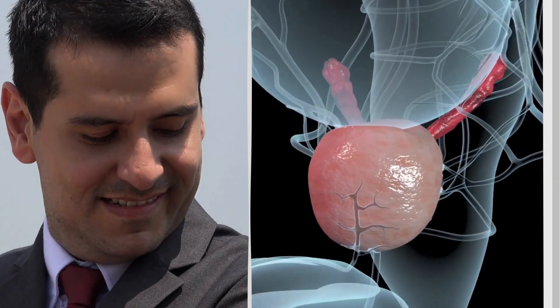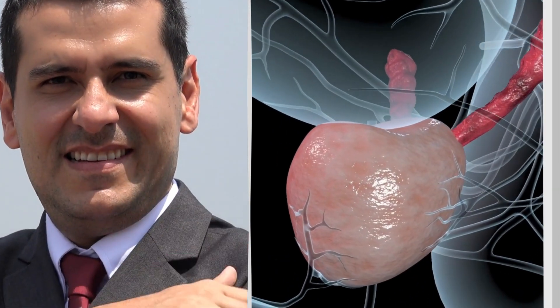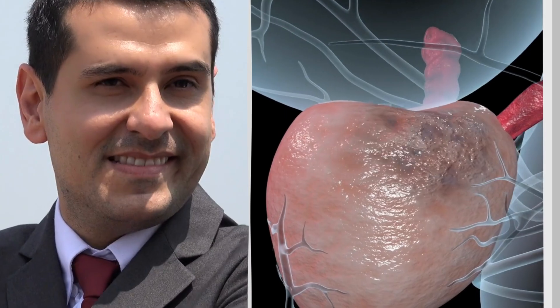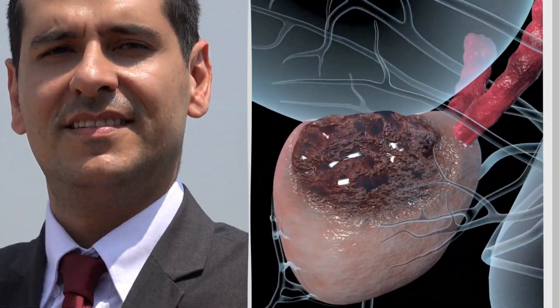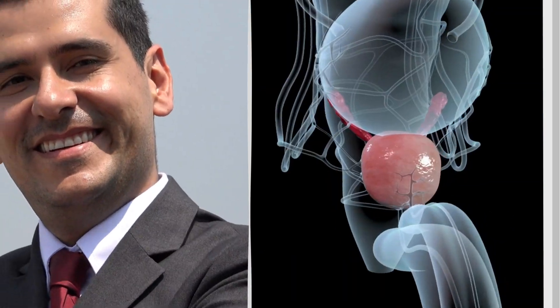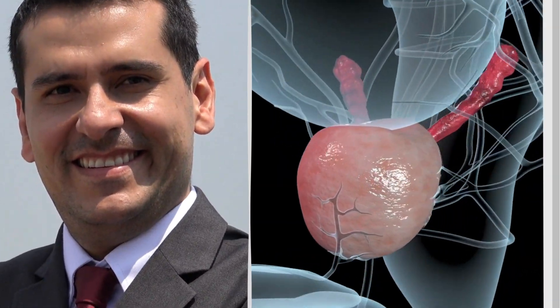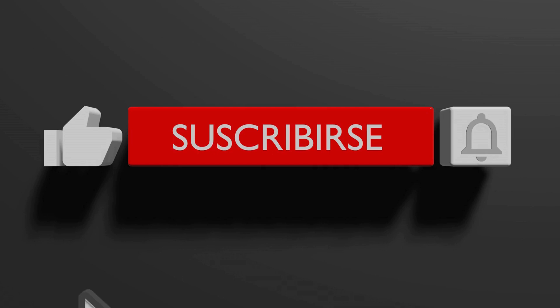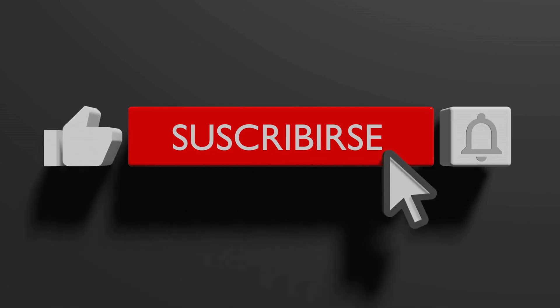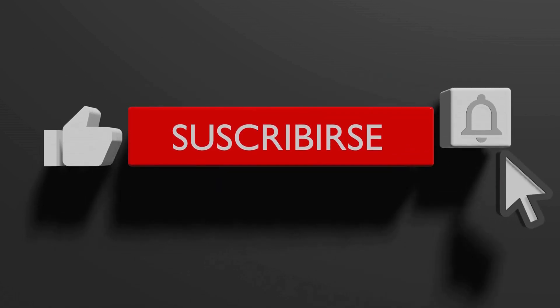In conclusion, I've been really impressed with Prostadine and I highly recommend it to anyone looking to support their prostate health. Whether you're experiencing prostate discomfort or simply looking to maintain your prostate health, Prostadine is a great choice. So don't wait any longer, give Prostadine a try today and start feeling the benefits for yourself. Thank you for watching and don't forget to like and subscribe for more health and wellness tips.